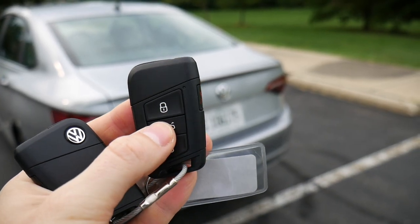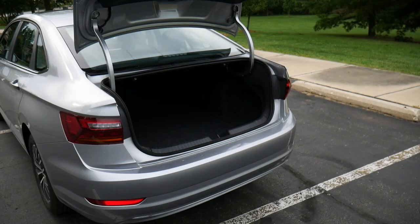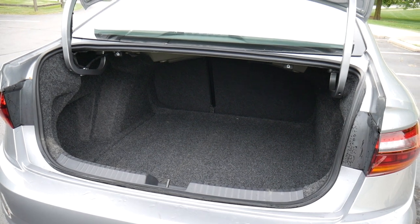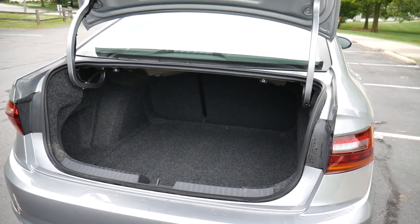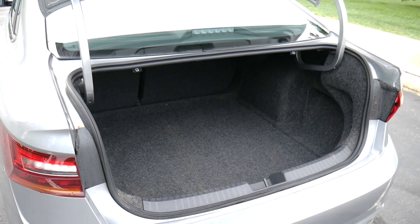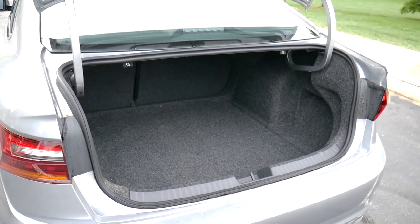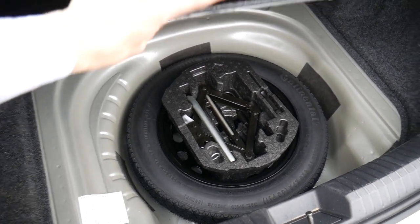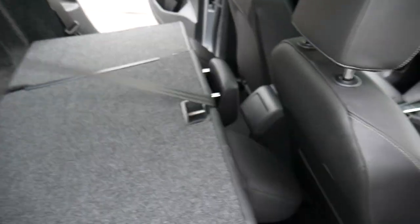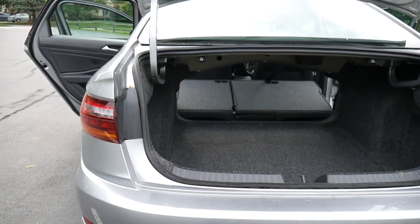The trunk is a pretty big area, especially compared to some other cars in this class. The wheel wells infringe on the space a little bit, but you could easily fit golf clubs, a ton of groceries, suitcases, and whatever else you haul around. There's a spare tire under the floor with tools to change it. If you need even more space, pull up on the two levers in the trunk to fold down the rear seats and reveal an even bigger storage area.